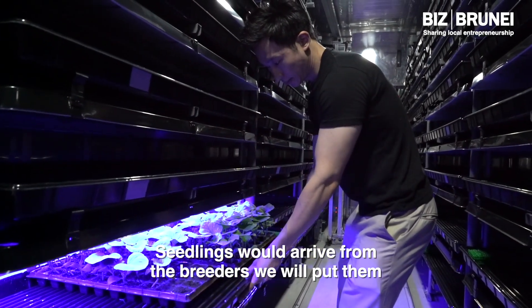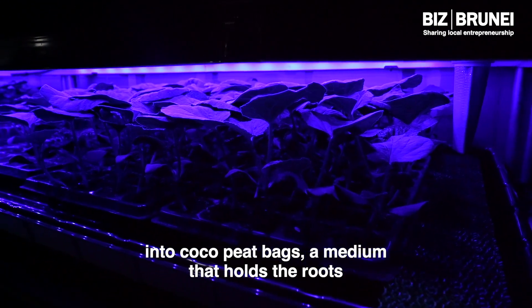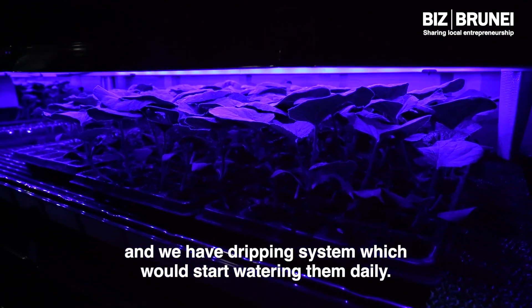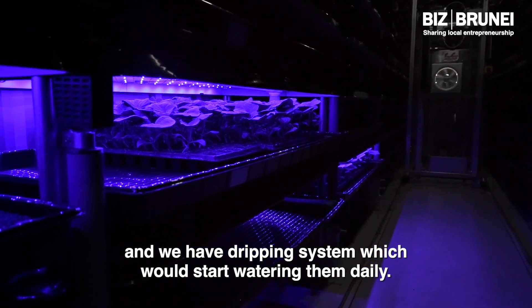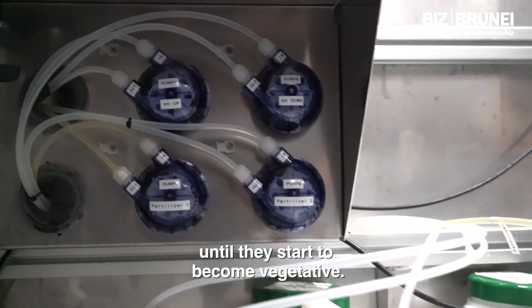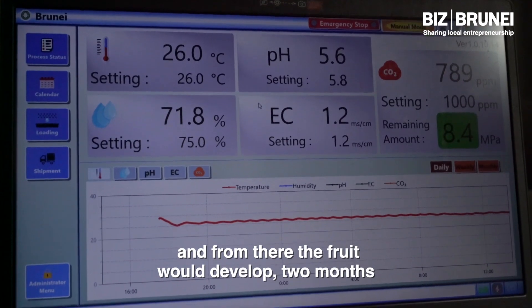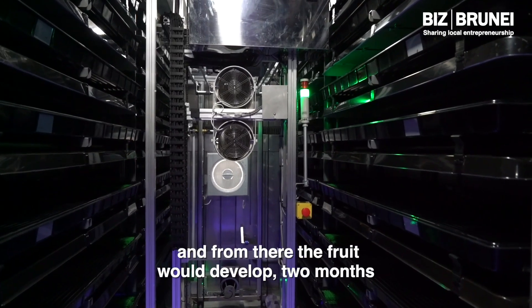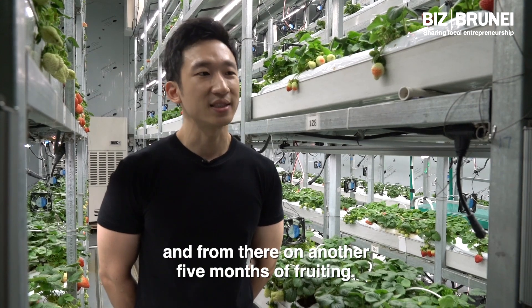Because we mimic the environment needed to grow strawberries, seedlings will arrive from the breeders. We will put them into coco-peat bags that hold the roots, and we have a dripping system which will start watering them daily. From there, we will have to wait two months until it starts to become very vegetative — the flower will start to emerge, and from there the fruit will develop over two months, followed by another five months of fruiting.